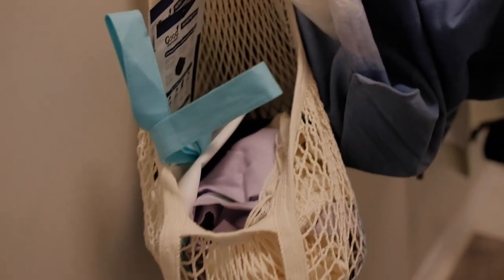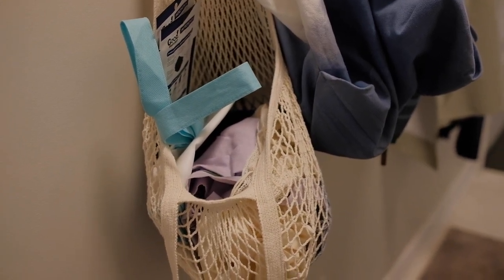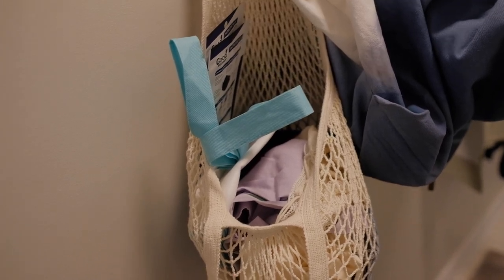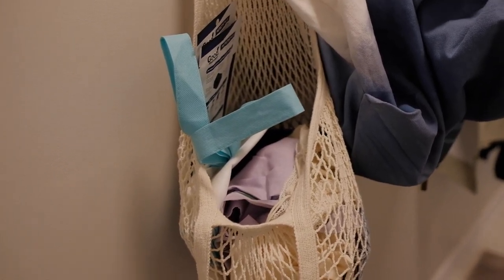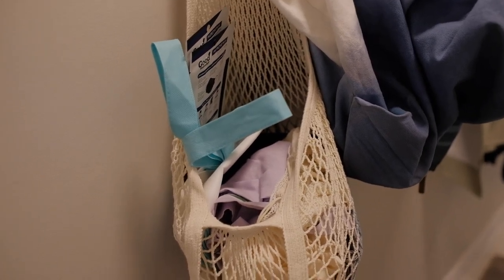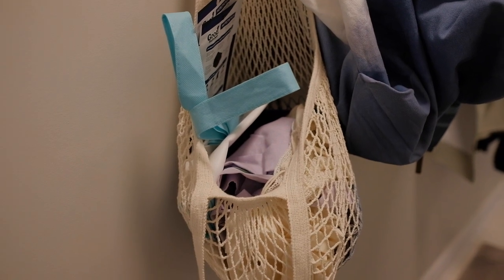One area I do want to declutter is my tote bag of tote bags — you know how it is when you get a product and every brand is trying to be sustainable so they give you a tote bag and it just piles up. I'm going to go through the ones we use the most and recycle the ones that aren't in use, just to minimize this bag of tote bags a bit.